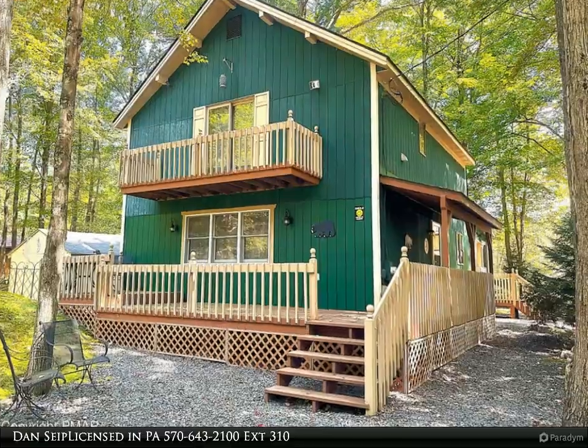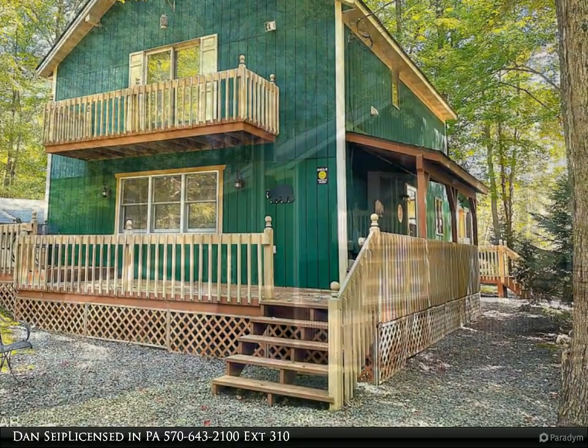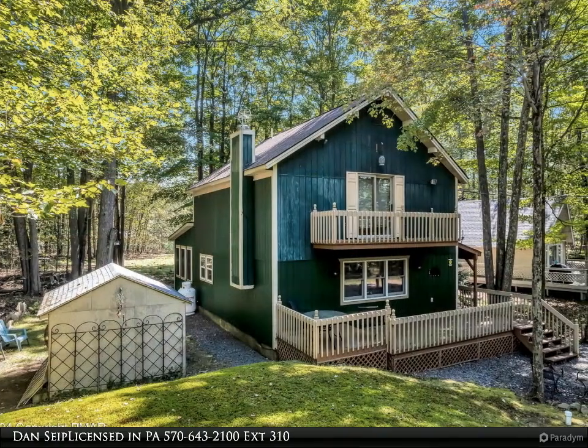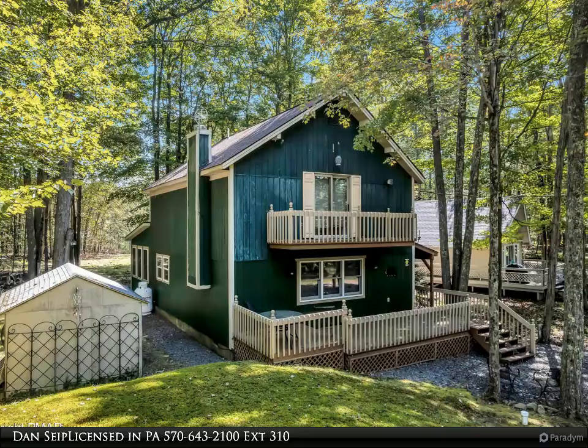The sellers have taken sincere pride in the upkeep of this home — make your appointment now or regret it later, as you will not be disappointed. It is at a very competitive list price too.